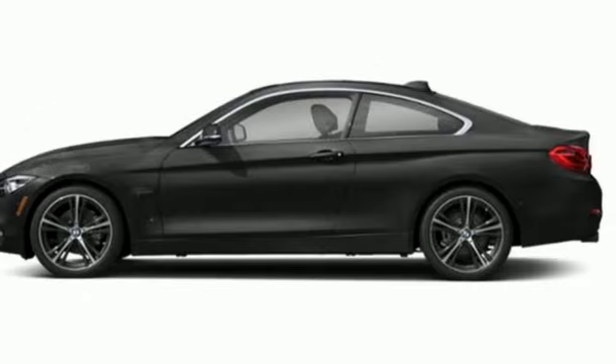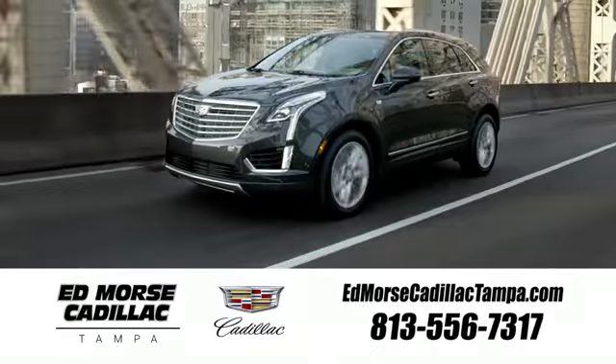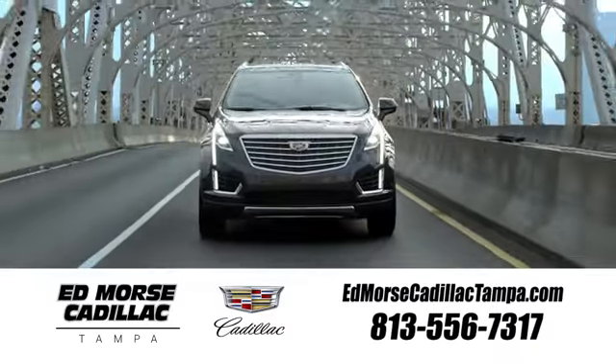Someone is going to drive this fantastic vehicle off the lot. It should be you. Test drive it today. Visit our website at edmorsecadillactampa.com or call us today.